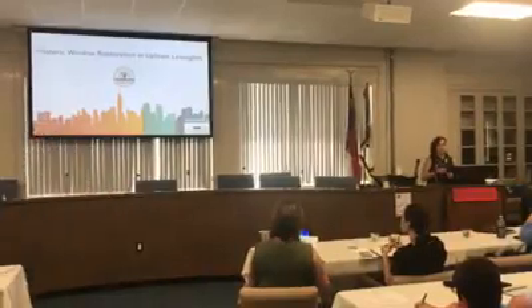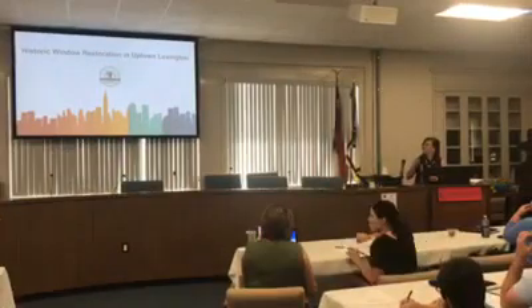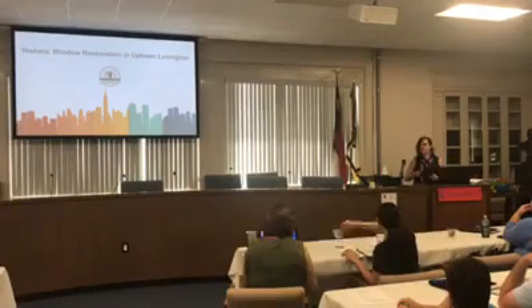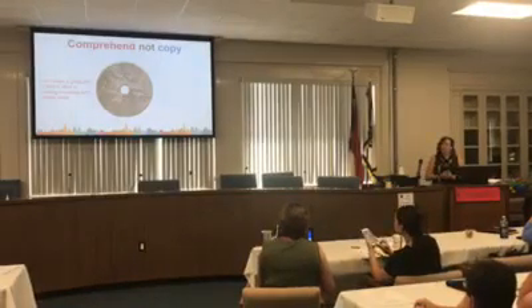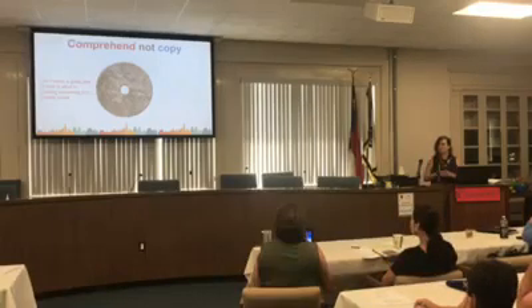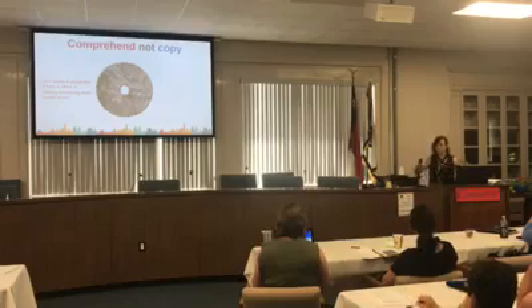Historic window restoration in Lexington. One of the first things I want to say: this whole presentation goes back to one thing. I've been told time and time again to not reinvent the wheel, and I very much disagree with this, because the only reason this worked for Lexington is because we went back to the drawing board and said, what are our problems — not what are other towns doing. We looked at it on a very basic level.